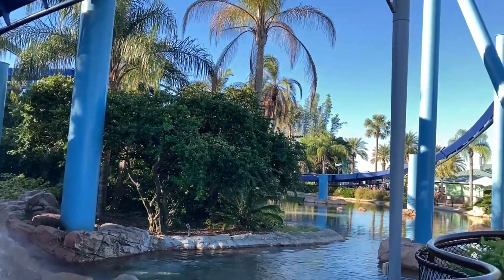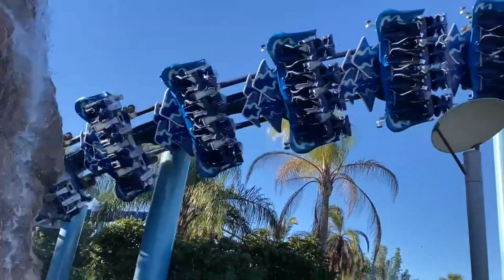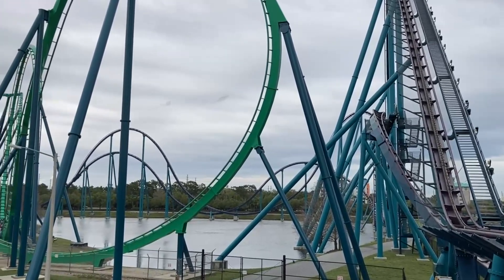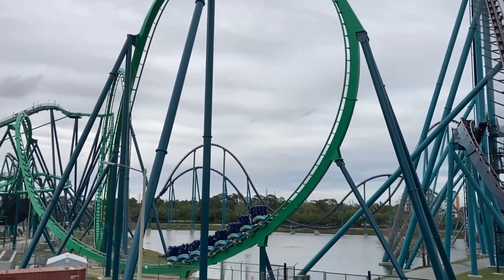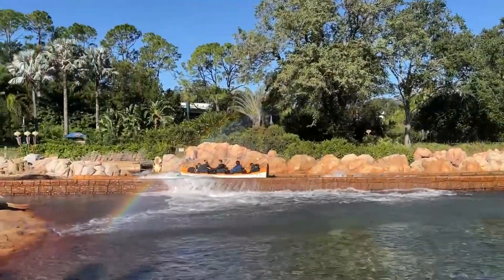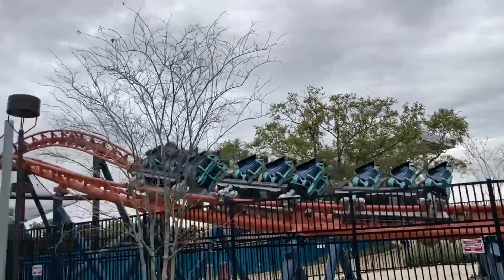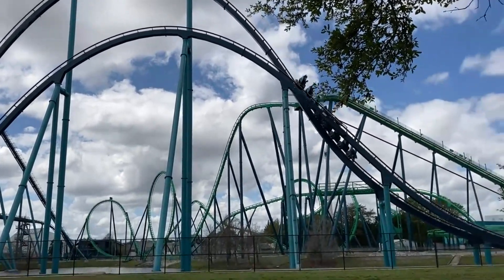SeaWorld Orlando has one of the best collections of roller coasters in the world because they seem to only have solid coasters. As SeaWorld invests more and more in roller coasters moving forward, it is clear that SeaWorld Orlando is becoming one of their premier parks for coasters. In my overall rankings, these coasters are clustered together, so to help sort out the mess, I will count down my favorite coasters at SeaWorld Orlando.